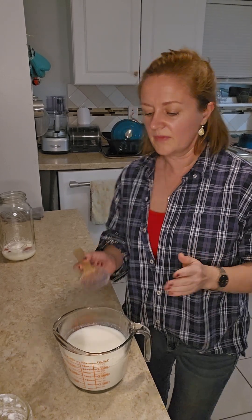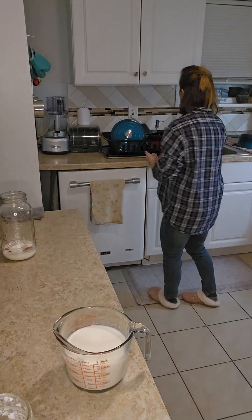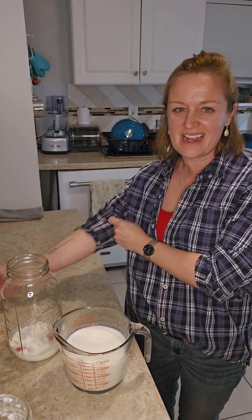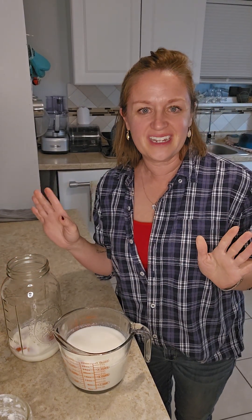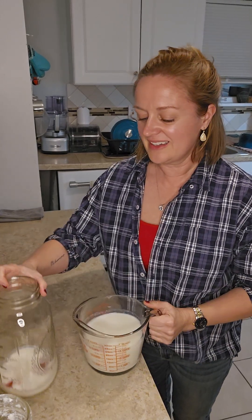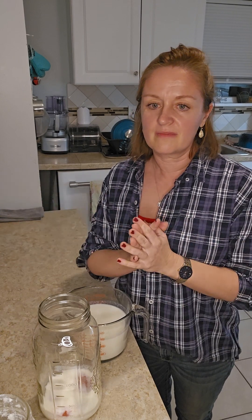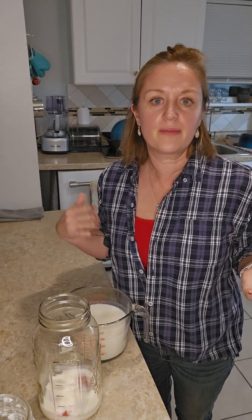My daughter did try to eat one plain and said, this is nasty Mom, this is really sour. So don't eat them plain. But you can give them away, give them to friends — people sell them. It's a good problem to have.